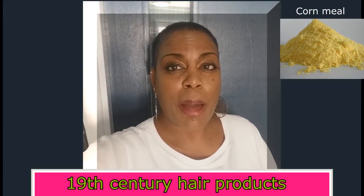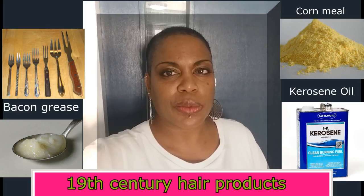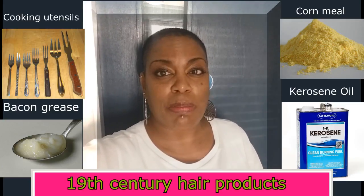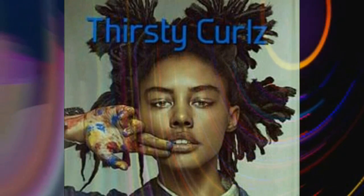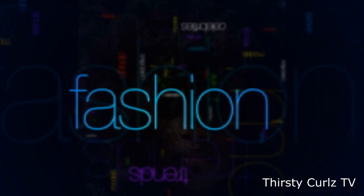Cornmeal, bacon grease, kerosene oil, and cooking utensils. How black women slaves managed their hair. Thirsty Curls captures the beauty of black women with natural hair.